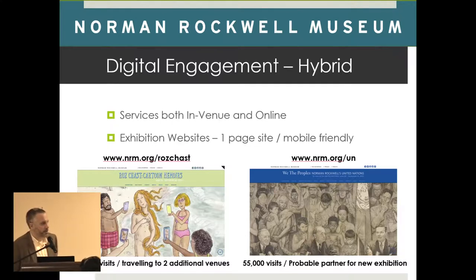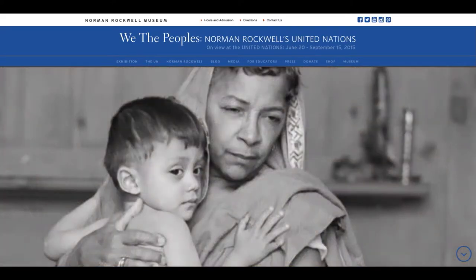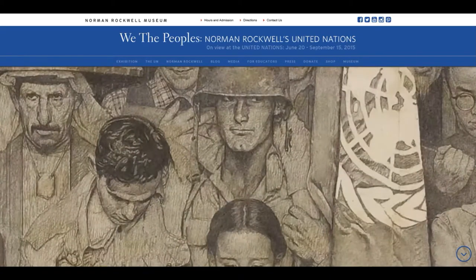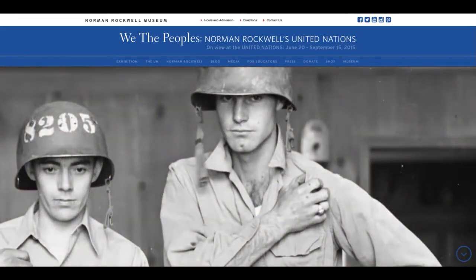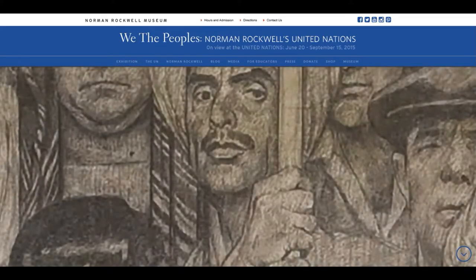Having an exhibition at the UN is very prestigious, but the security to get into the lobby where our paintings were is much more intense than going through a TSA checkpoint. Not a whole lot of people actually came — most were there on UN business. So we needed a very simple way to get people aware of it, and we made a simple WordPress website with information about the exhibition. It's a one-page website you just scroll through and hit navigation to access content — not rocket science, but it garnered about 45,000 hits in the two months.